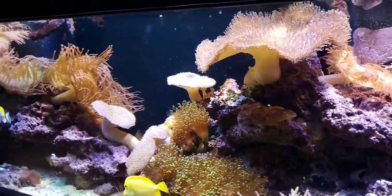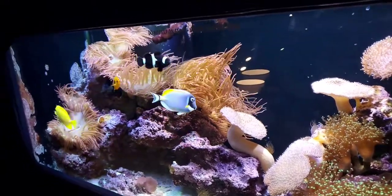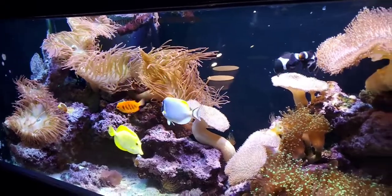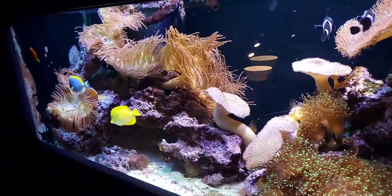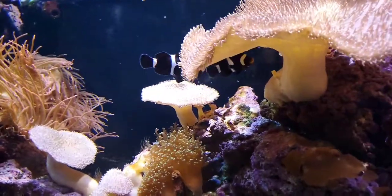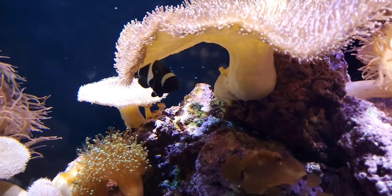Everything we looked at today is saltwater. What other types of fish can you find in the Living Coast? We have a bunch of different fish — it ranges from the reef guys you see up here to some freshwater fish, as well as our sharks and rays, which are our elasmobranchs. We've got a lot for people to see.